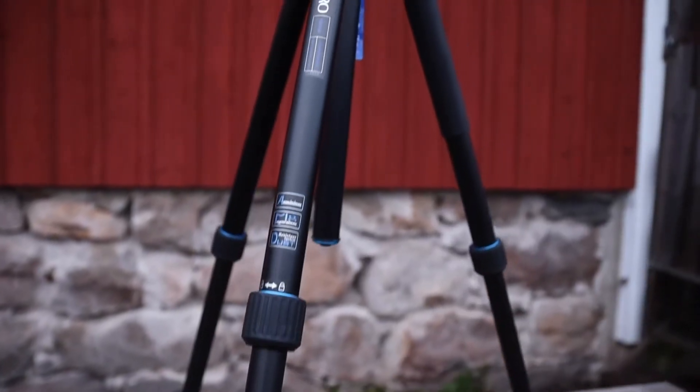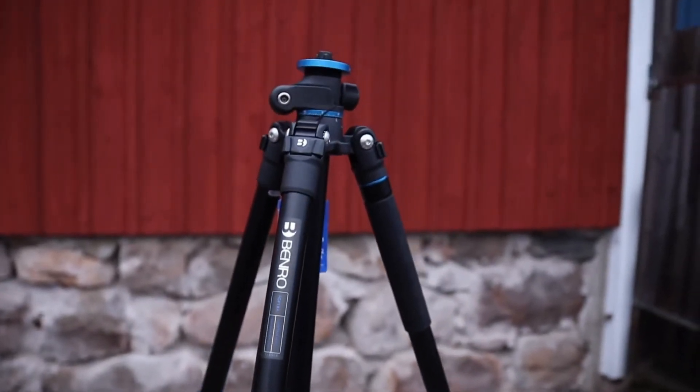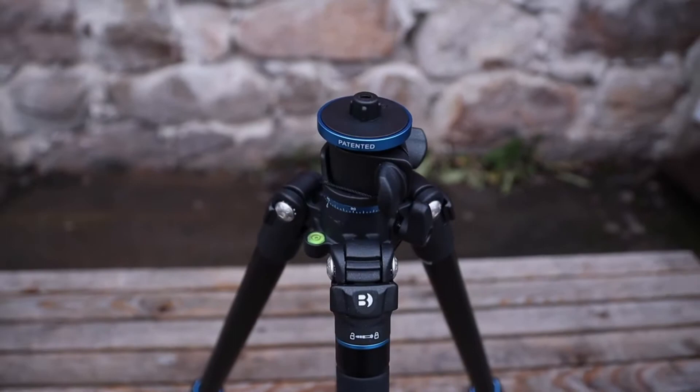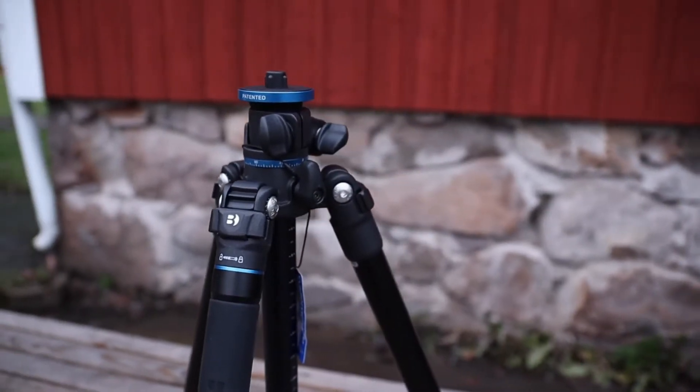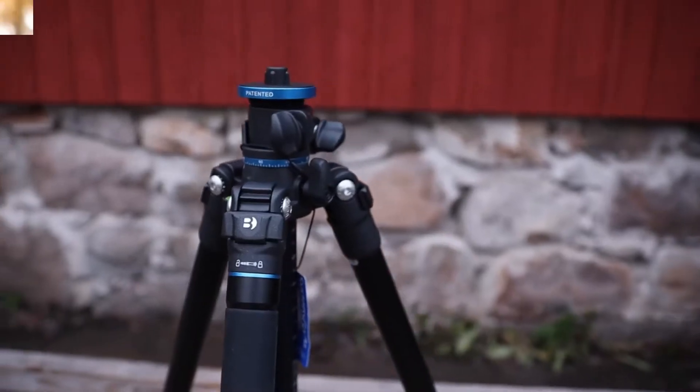In addition to the Allen key set for maintenance, there are also metal spiked feet for the most difficult terrains. Like the Travel Angel, the Go Plus can also be transformed from tripod to monopod very quickly, making it an extremely versatile choice. The bag to contain it is well made. Coupled with a Benro ball head, it's one of the best tripods for wildlife photography at this affordable price range.